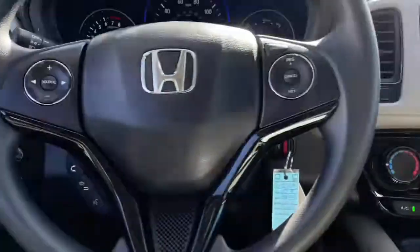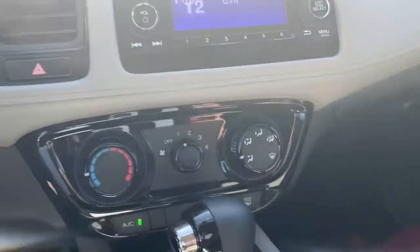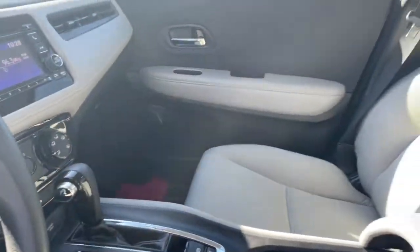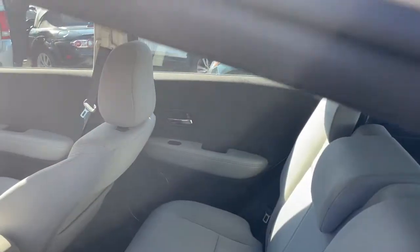These are just some of the great options this vehicle comes with: keyless entry, electronic stability control, Bluetooth, trip computer, power windows, bucket seats, four-wheel disc brakes, and power steering.